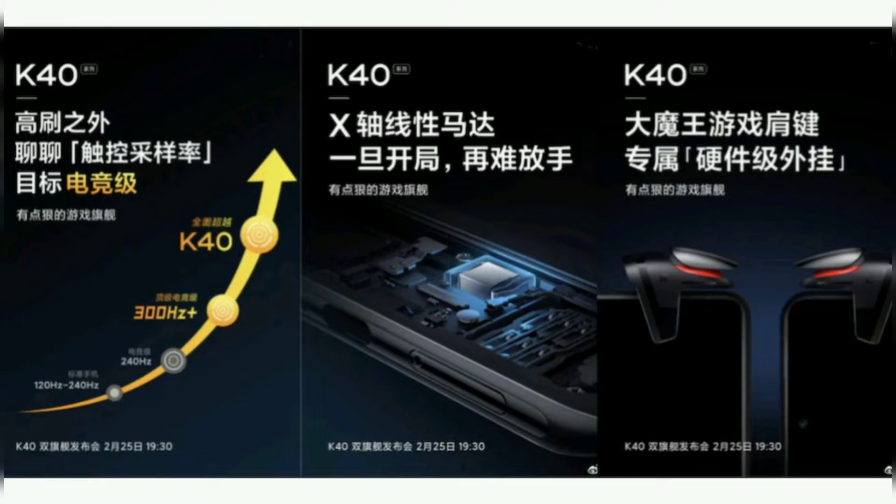Teasers on his Weibo page — one of them confirms that the phone will have a 300Hz touch sampling rate. This is the highest we've seen in a smartphone so far.